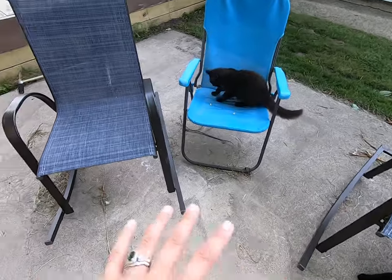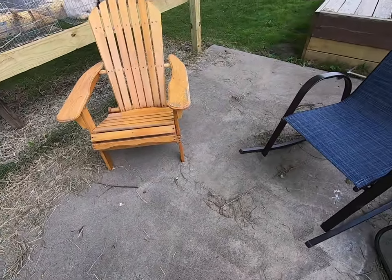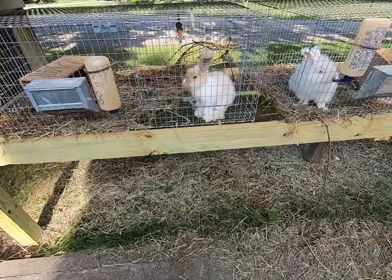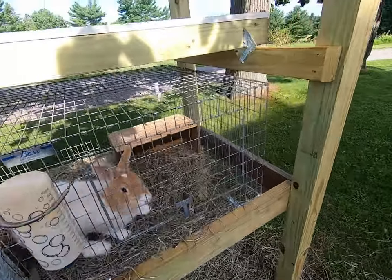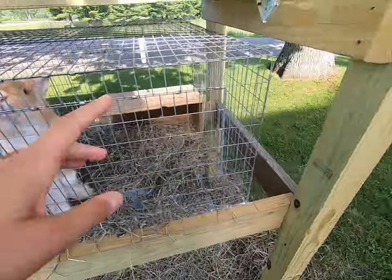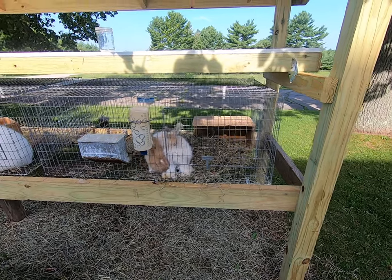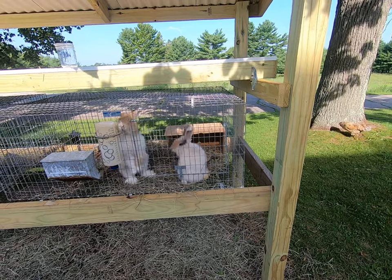We have our sitting area here that we moved chairs to. It's easy to sit just right in front of the rabbits. Now these pens can be lifted up — these pens can literally just be lifted up and placed in the grass. So these pens have the ability to move around, setting the pens so that the rabbits have access to greens and stuff.